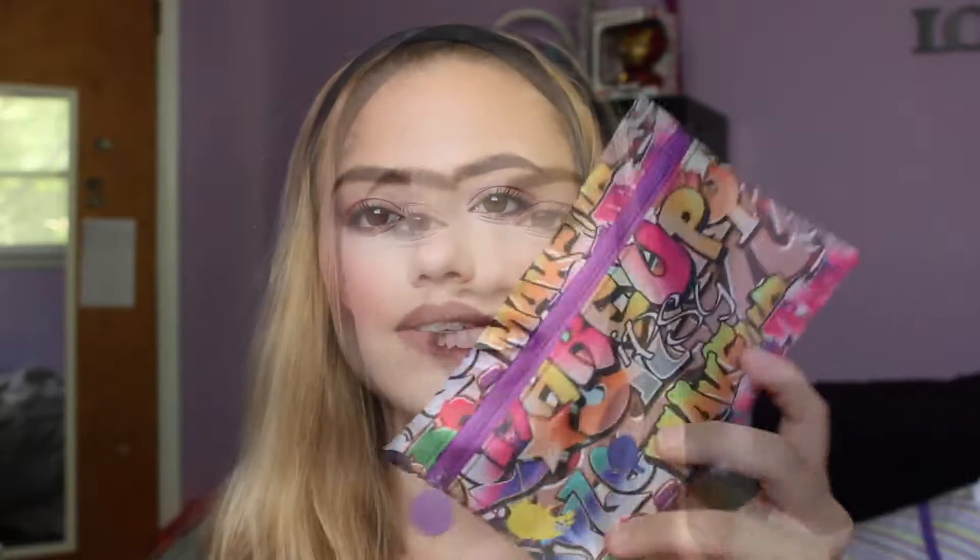Starting off, the bag is super cute this month. It has graffiti all over it — it says makeup and Ipsy and style and a ton of cool things. This bag is just very bright and beautiful this month, very colorful. I just love how much effort they put into making this bag. I think it's just really, really cute.